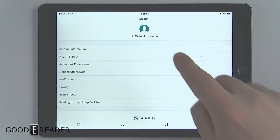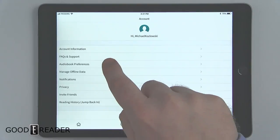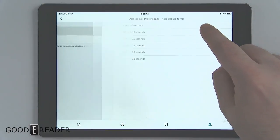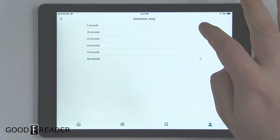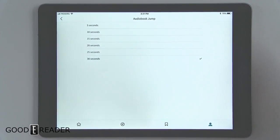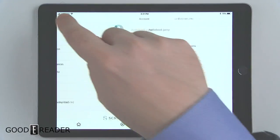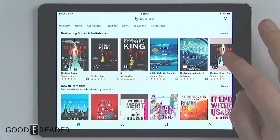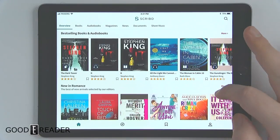You can look at your account information here: invite friends, reading history, and audiobook preferences. You can adjust the skip jump — by default it's a 30-second jump, but you can customize that. This is one of the first audiobook apps that allows you to change the jump, which is pretty cool. You can also change it for cellular data, Wi-Fi, or LTE.